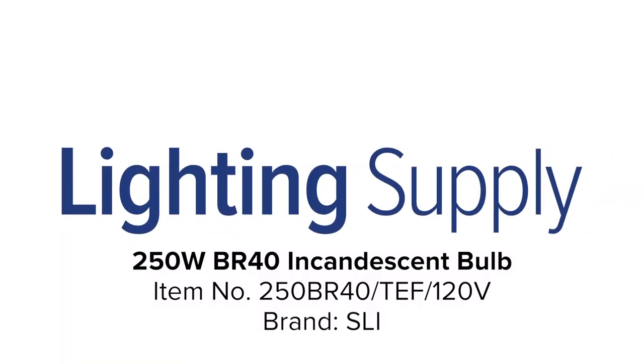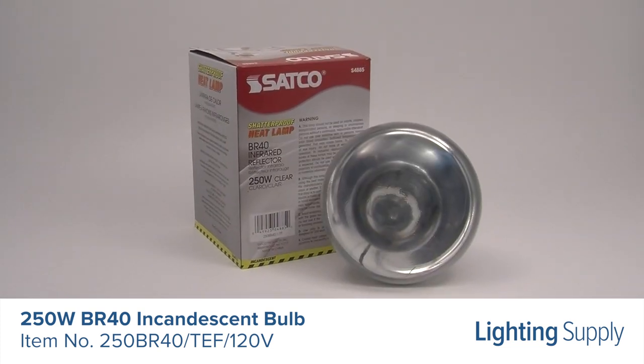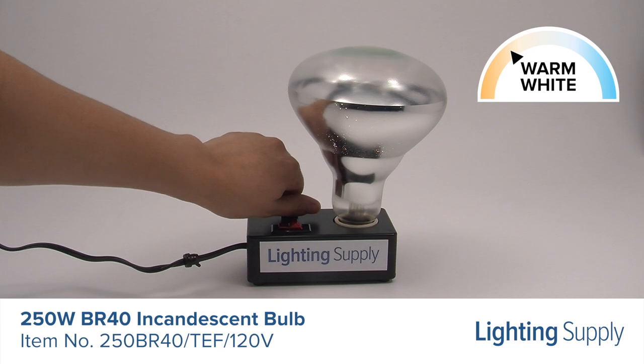Welcome to this LightingSupply.com product detail video. This SLI BR-40 incandescent bulb uses 250 watts and has an average life of 6,000 hours. This bulb has a color temperature of 2,700 Kelvin or warm white and is dimmable.